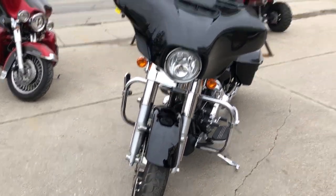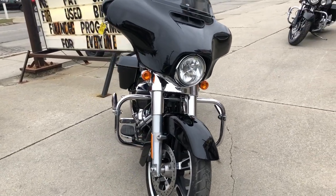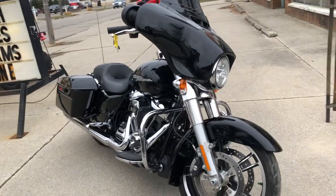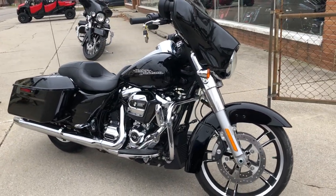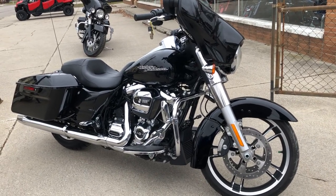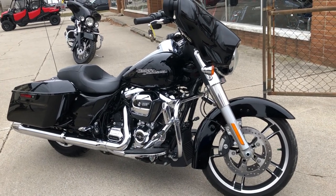We've got financing programs available for everybody — good credit, no credit, bad credit, we've got programs to get you riding. We have a layaway program, and of course we accept cash, check, and credit card. We also have delivery from our store to your door — we'll make it real easy for you.